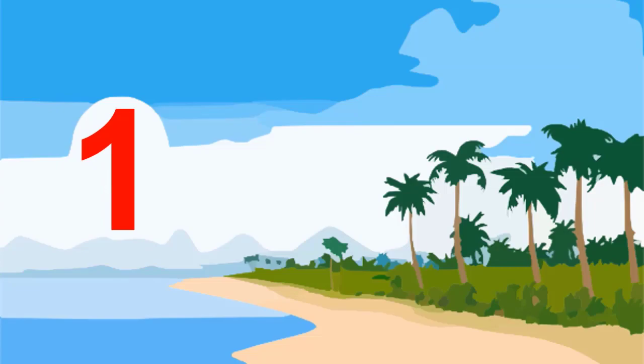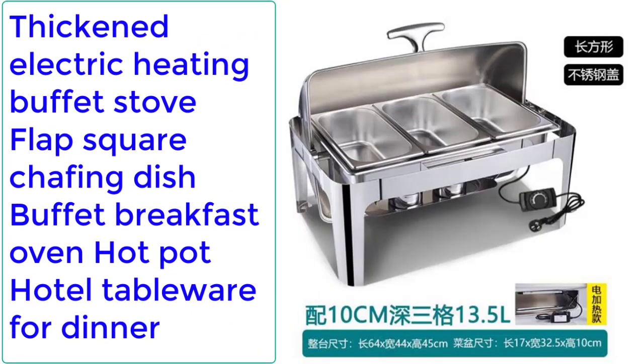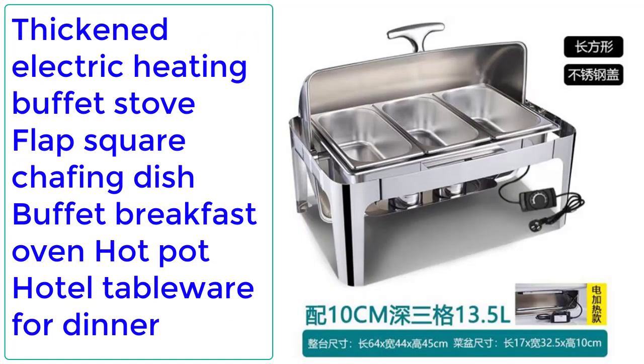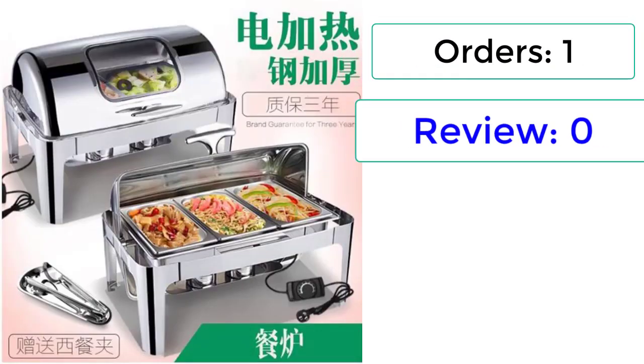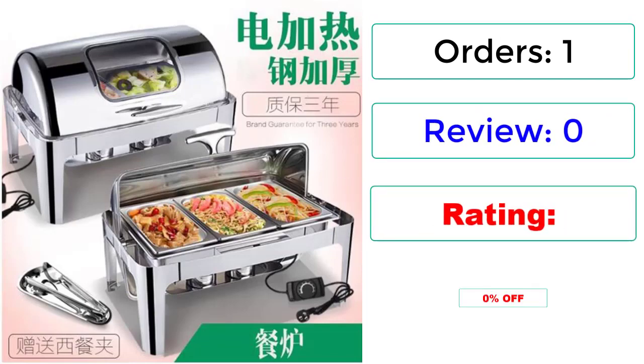Number 1: Thickened Electric Heating Buffet Stove Flap Square Chafing Dish Buffet Breakfast Oven Hot Pot Hotel Tableware for Dinner. 1 Review, 0-star rating, 0% off.